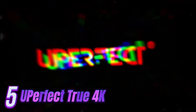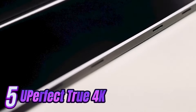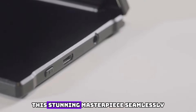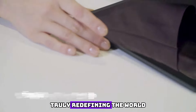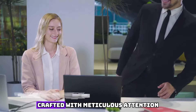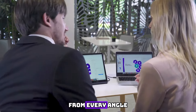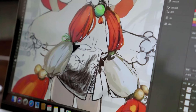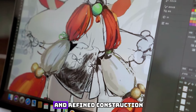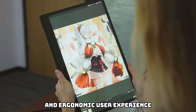Number 5. Introducing the ASUS Zen Screen OLED MQ13A Portable Monitor. This stunning masterpiece seamlessly combines sophistication with unrivaled functionality, truly redefining the world of mobile displays. Crafted with meticulous attention to detail, this portable monitor exudes a sense of opulence from every angle. Its sleek, ultra-thin design is encased in a lustrous metallic finish, elevating the aesthetics to sheer luxury. The delicately curved edges and refined construction enhance its visual appeal and ensure a comfortable, ergonomic user experience.